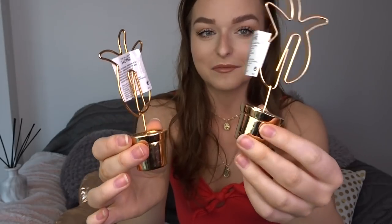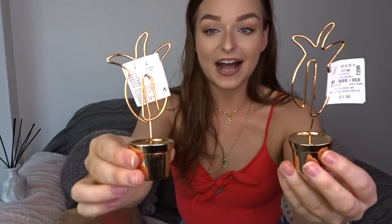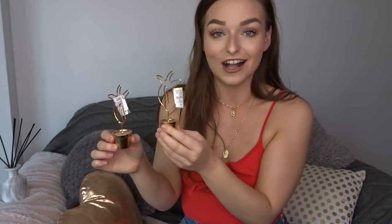Next are these little pineapple photo holders — they look like tiny plant pots with pineapples on top that act like paper clips. I want them for my Polaroids from my Instax because I take so many and don't have enough places to put them. They were £1.50 each — you cannot go wrong. They are so cute.